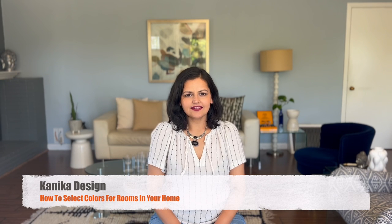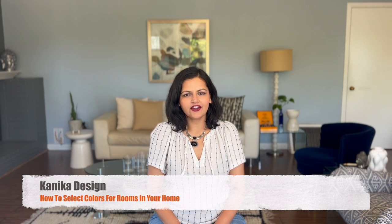Hi, this is Kinika from Kinika Design. I'm an interior designer in the Bay Area and in today's video, we're going to speak about how to select colors in your home. When I'm designing a room and it's finally time for color selection, there are two key points I like to consider.